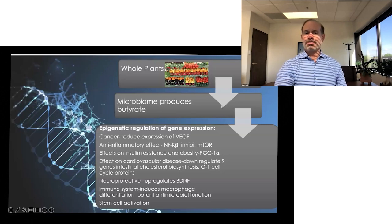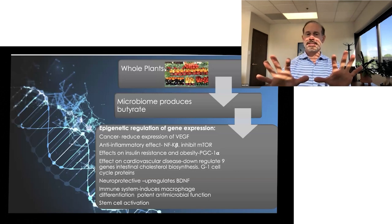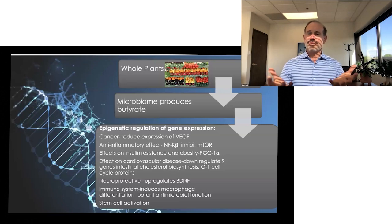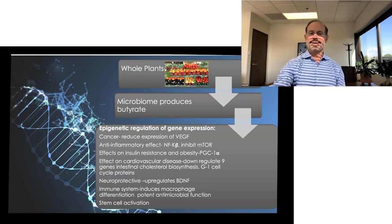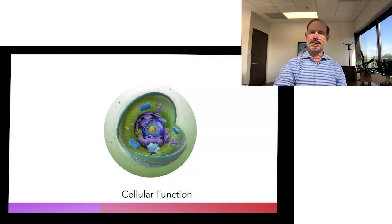Coming back to the idea that plants and fiber have an impact: the digestion of these plants by the microbiome produces the short-chain fatty acid butyrate, which not only turns off NF-kappa-beta and inflammation, but butyrate impacts a number of gene expressions — including VEGF in cancer, which grows blood vessels into cancer cells, increasing their growth rate and ability to metastasize. Butyrate also reduces inflammation, improves insulin resistance, decreases the intestinal biosynthesis of cholesterol, upregulates BDNF which supports connections inside the brain, and activates stem cells. So the fiber we're eating produces butyrate, which then dramatically changes genetic expression throughout our bodies.